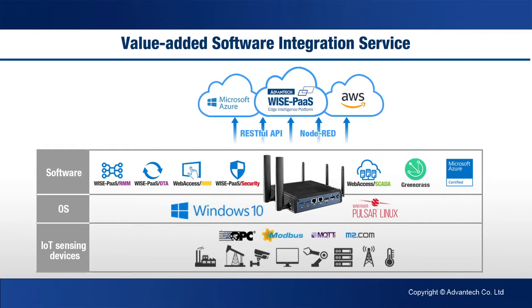Compatible with Microsoft Windows 10 IoT Enterprise and Wind River Pulsar Linux, the UTX3117 comes with Advantex WisePass Intelligent Software pre-installed. It is also compatible with AWS Greengrass and Microsoft IoT Edge.